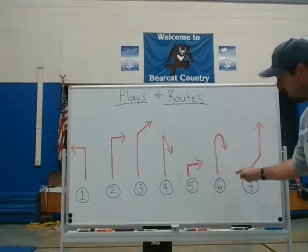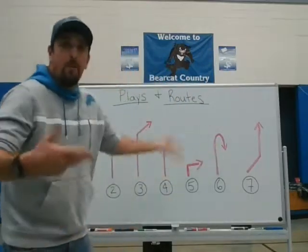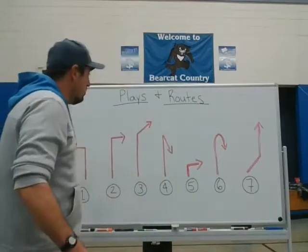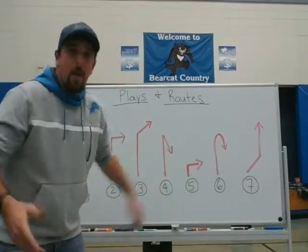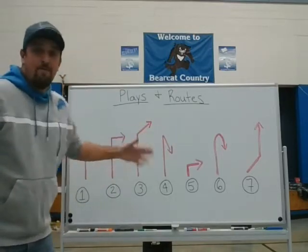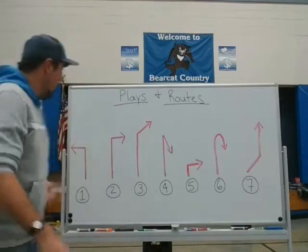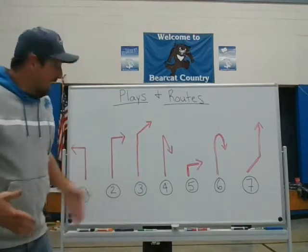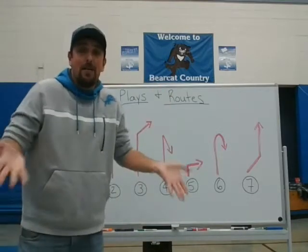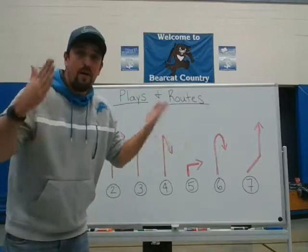Another route is the button hook or fish hook route — you run up and curl back towards the ball to receive the pass. There are many names for it: hook route, button hook, J-hook, fish hook. Different routes have different names. You're going to try all seven routes at home with one extra player and see if you can complete the passes. Each completion is worth three points, so your goal is seven routes times three points for a total of 21 points — like three touchdowns.